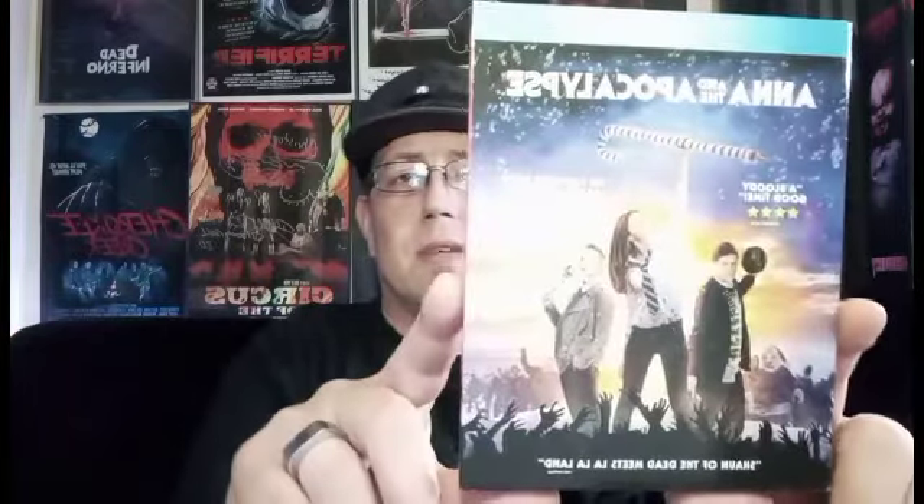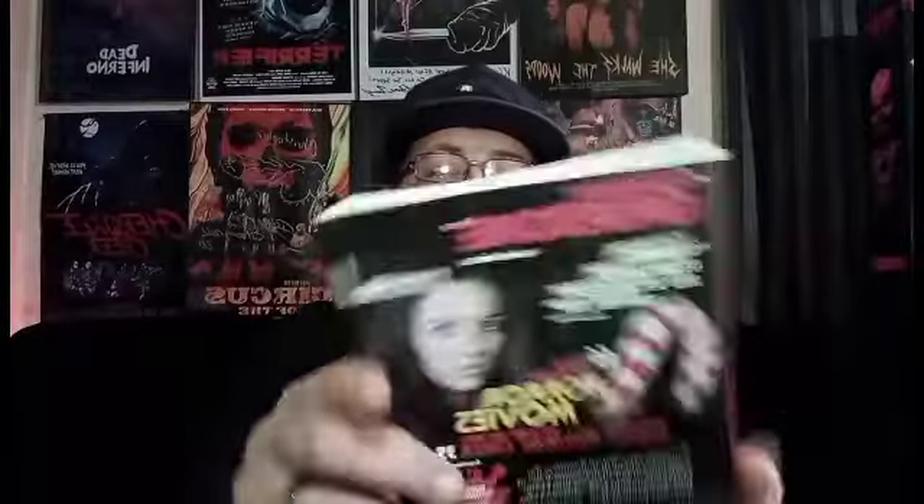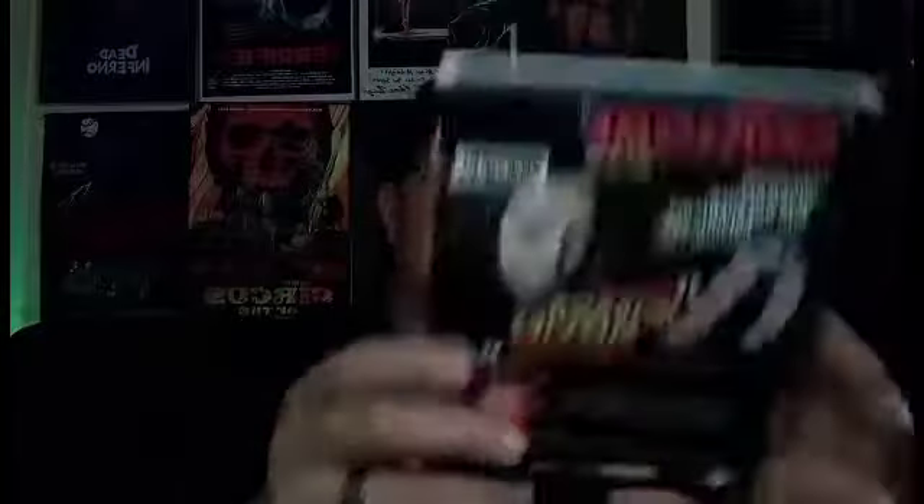Definitely something worth checking out. It's like a horror comedy, obviously. Something I'd definitely love to check out sometime. Shaun of the Dead is another one I love, so if it's anything like that at all, it's gotta be great.